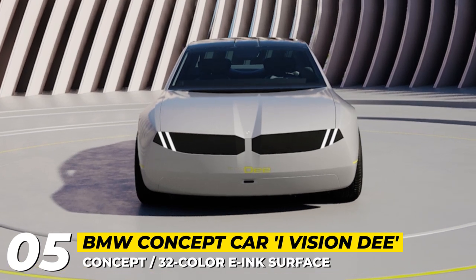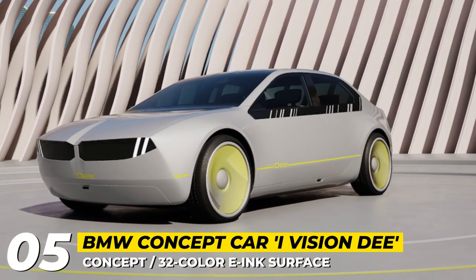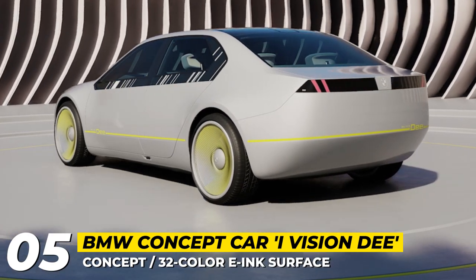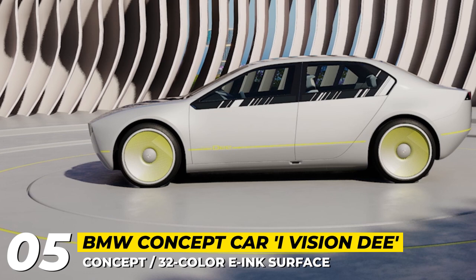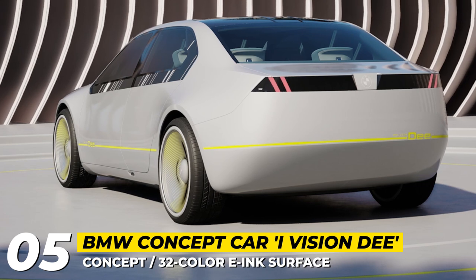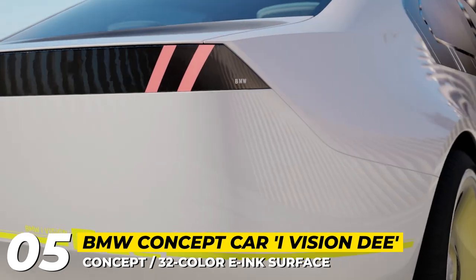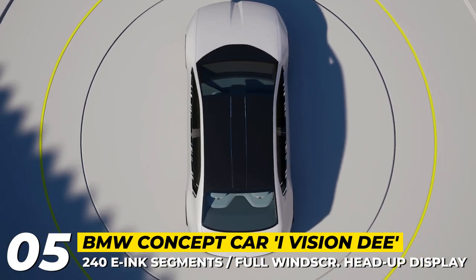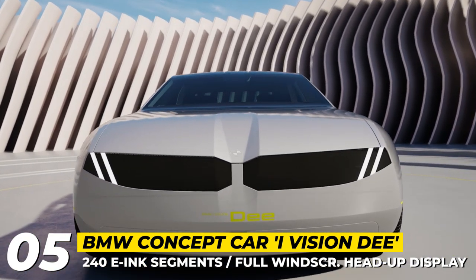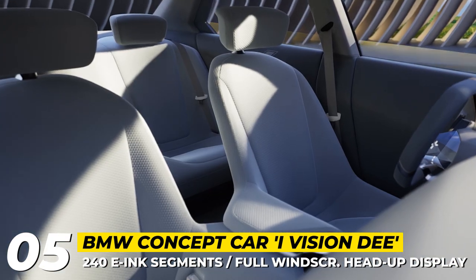BMW iVision D. The D concept, which stands for Digital Emotional Experience, features the next generation of the e-ink technology that we saw last year. While the 2022 BMW iX Flow could switch between black and white, the iVision D is literally a chameleon, being able to change 32 colors on each of its 240 individually controlled exterior sections, including the wheels. The classically shaped midsize sedan boasts a fully enclosed grille and digitally enhanced headlights, which work together as a display panel to produce different facial expressions.